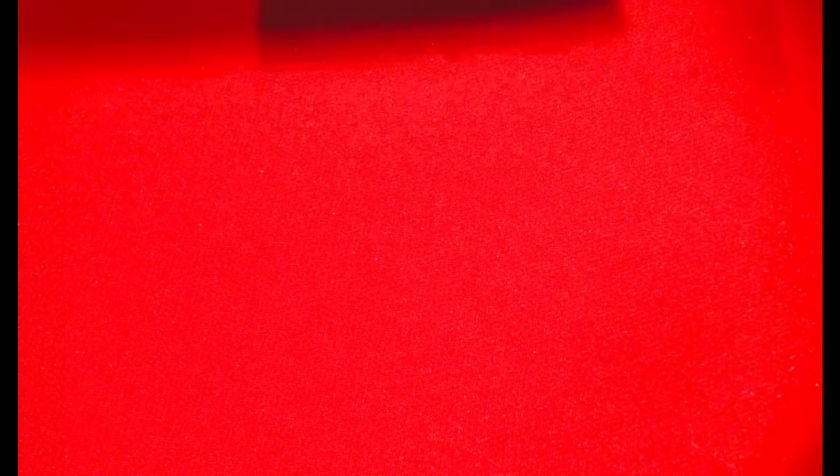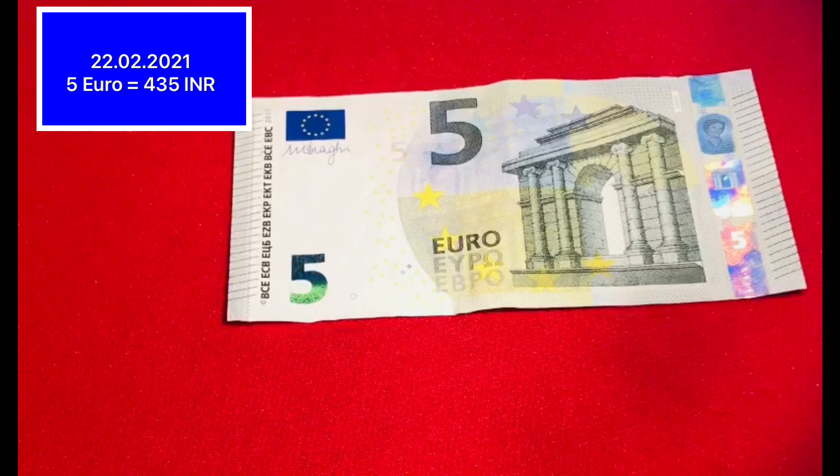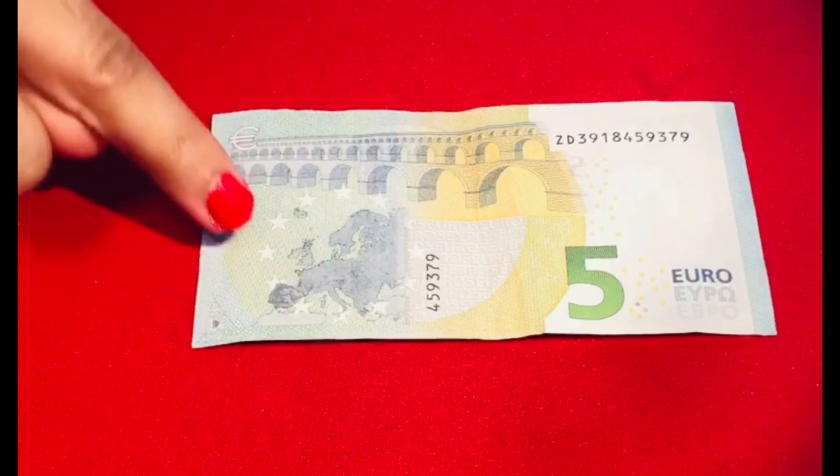Now let's look at the banknotes. This is the smallest note of 5 EUR — its color is greenish grey. In today's date, its value is 435 rupees. On the back, you can see the European Union flag, and on the other side, the European Union map.